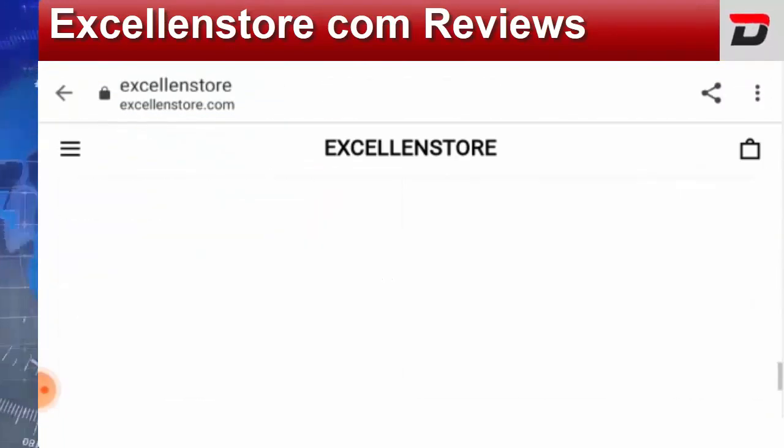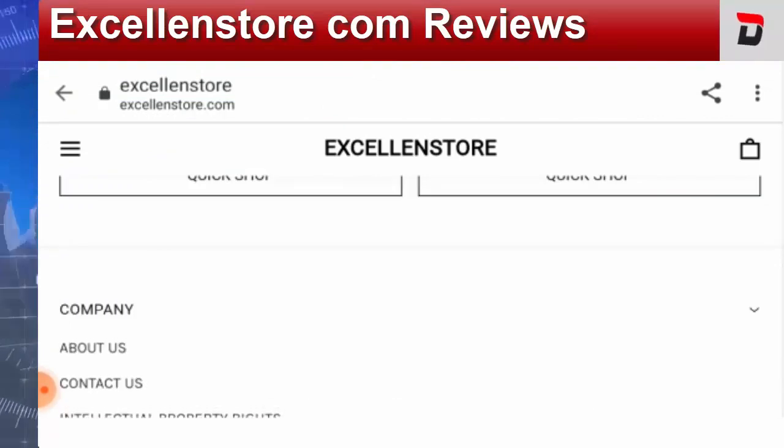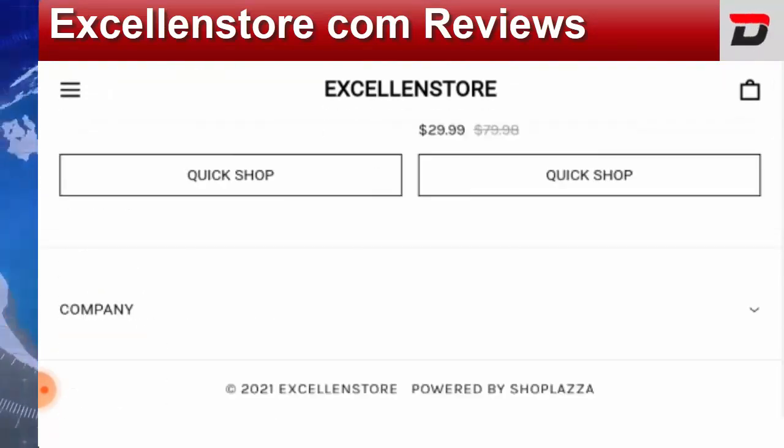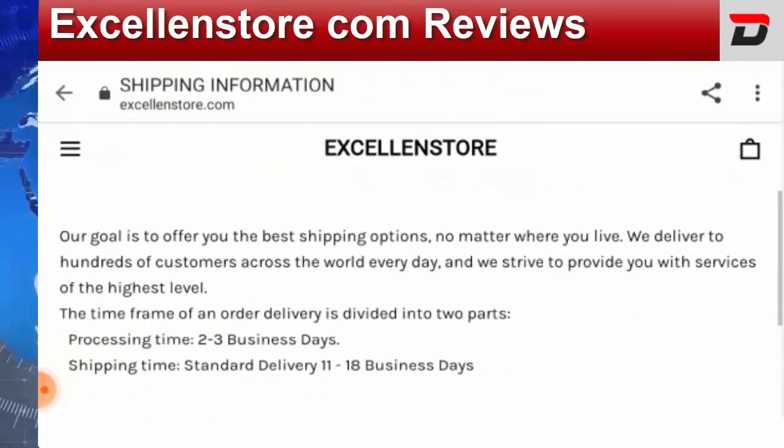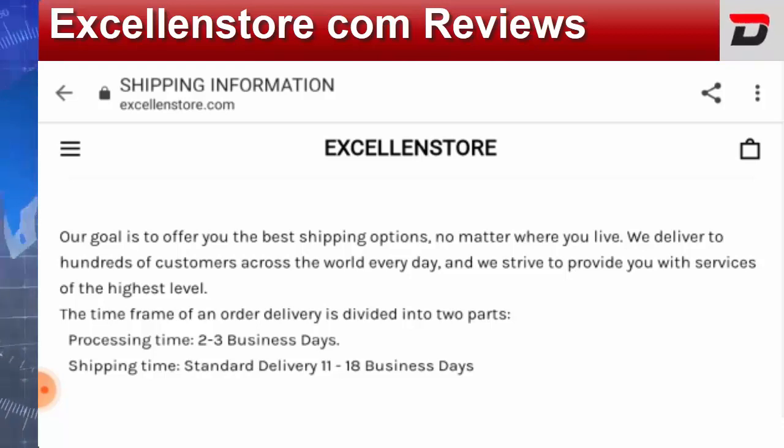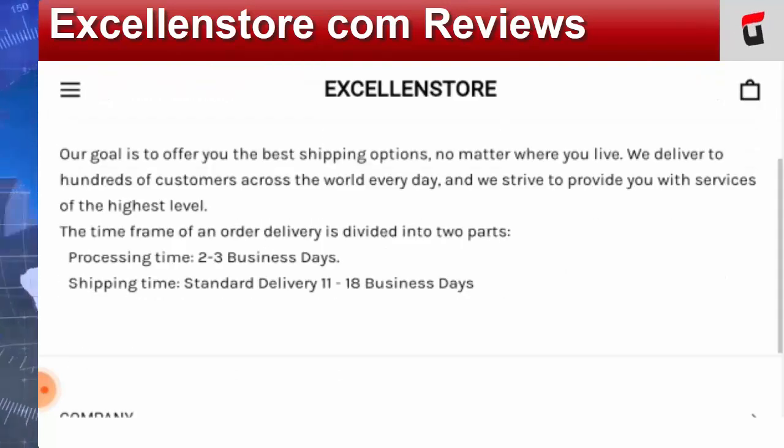Now let's find out the shipping policy. You need to go to the home page, scroll down, and click on the company section. Here you can find the shipping information. They have mentioned that the processing time is two to three business days and the shipping time for standard delivery is 11 to 18 business days.